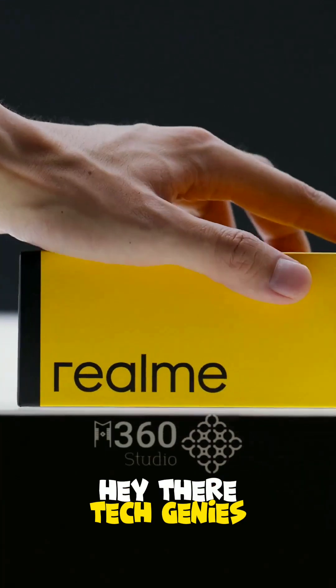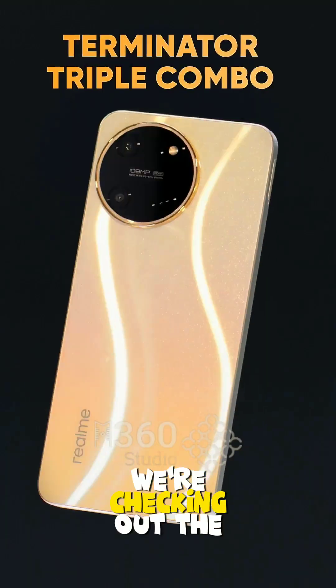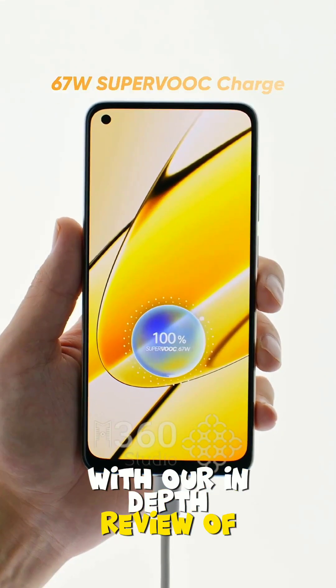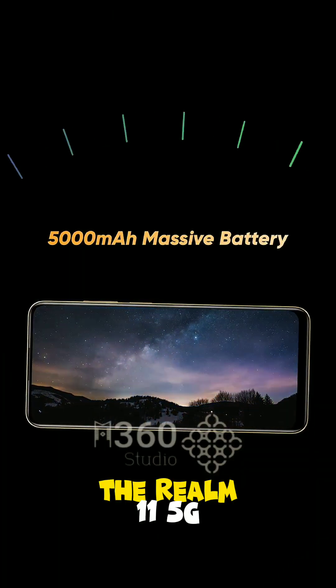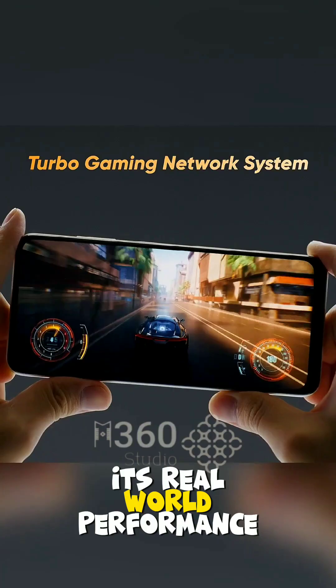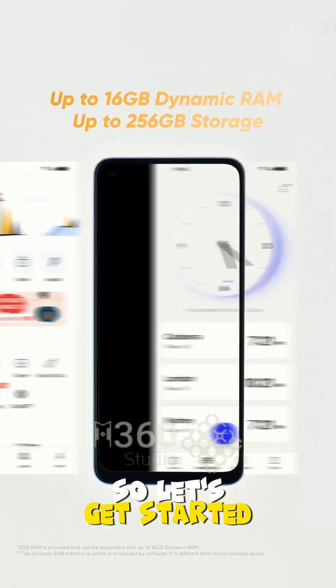Hey there, tech genies. Welcome back to M360. Today, we're checking out the buzzing world of the Realme number series with our in-depth review of the latest release, the Realme 11 5G. From its sleek design to its real-world performance, we'll cover it all. So let's get started.